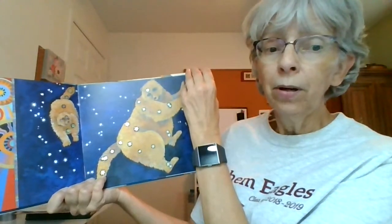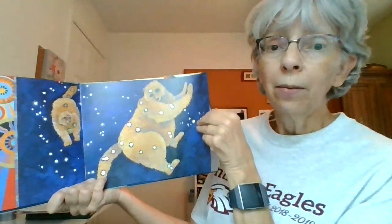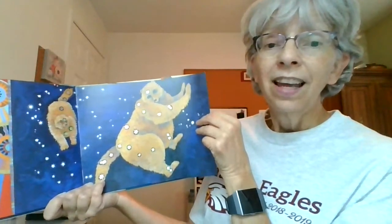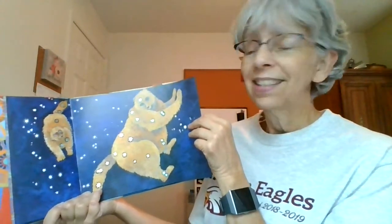I have some students at Anthem who remember going into Star Lab with me — our big inflatable planetarium — where we would look up at stars and talk about some of these animals and tell some of the stories. I enjoy doing that with my students.